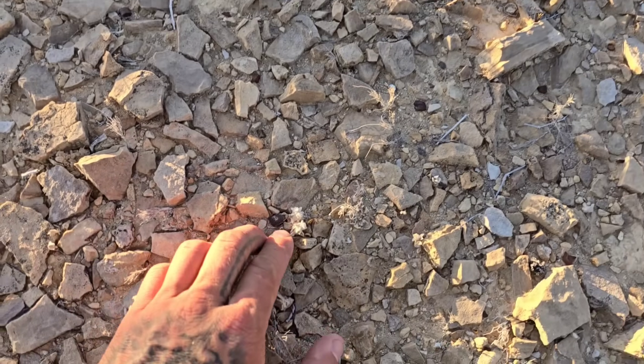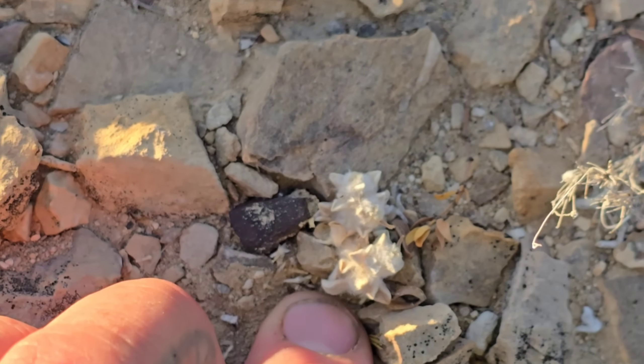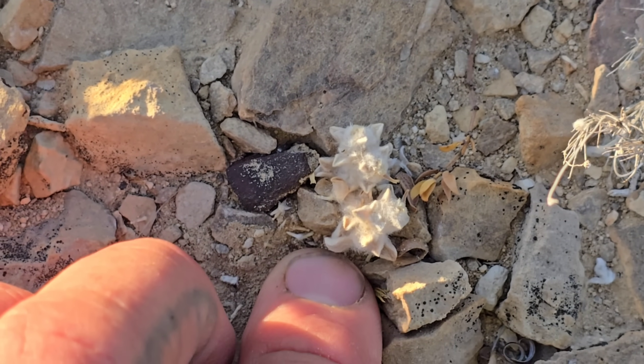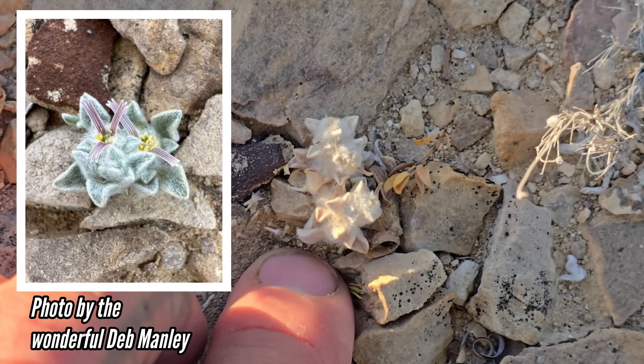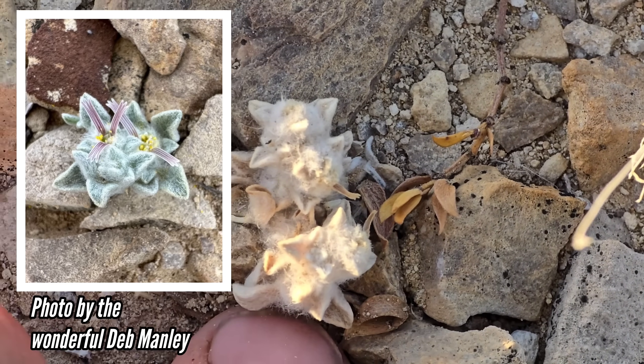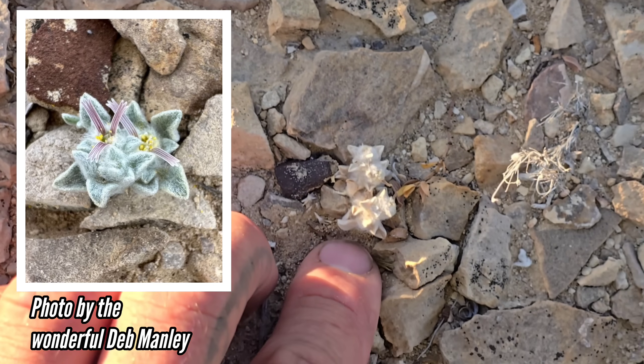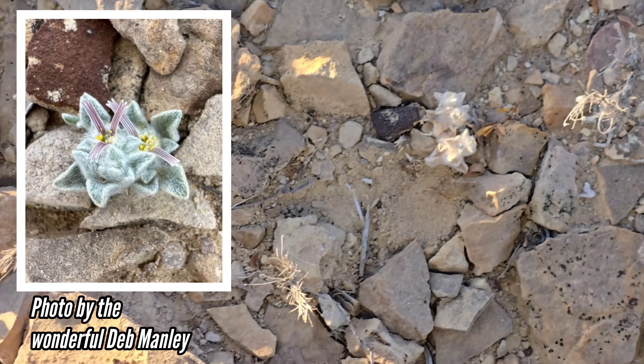Here it is — it's not much to look at because it's about a month and a half after flowering. But this is not just a new species; it's possibly a new genus, according to Dr. Powell, the herbarium curator at Sul Ross. It had long ass ligules on it when it was going off — you can't see that now.